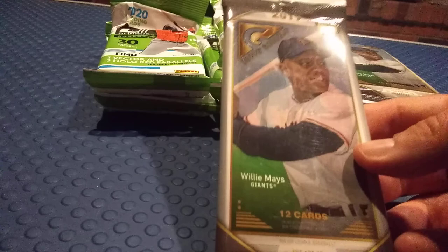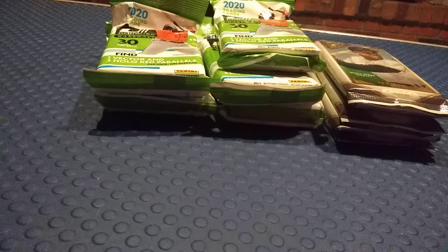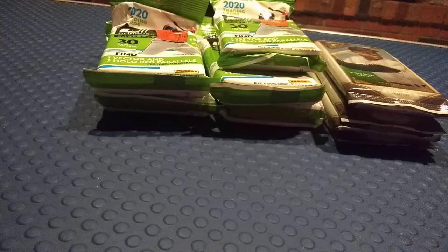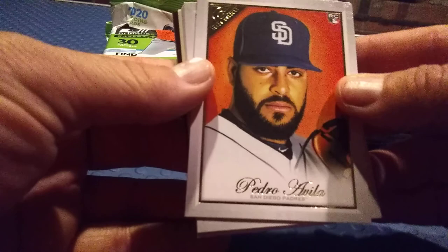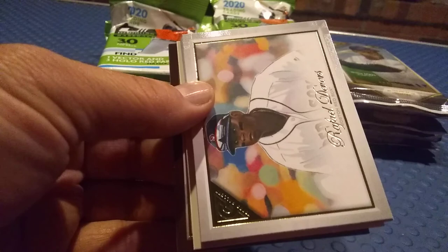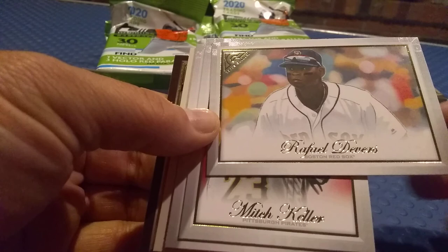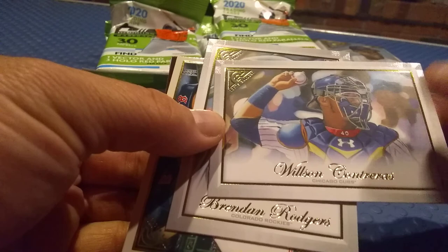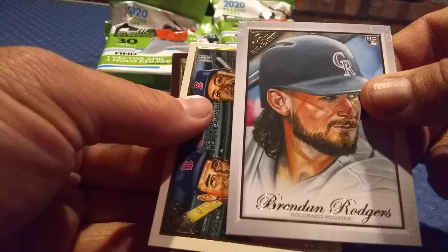I found some of these Topps Gallery when I was out and about, so I'm going to open up some of these packs here. See what we find — hope everybody's having a good day. I'm sure everybody's watching football. I watched some of the first games but not right now because I'm doing this video. Got a Pedro Alivia rookie card, that's pretty nice. We got a Rafael Devers card, pretty nice. Mitch Keller — I like these Topps Gallery, some of my favorite cards. Wilson Contreras, I like that. We got a Brendan Rogers rookie card from the Colorado Rockies, that's really cool.